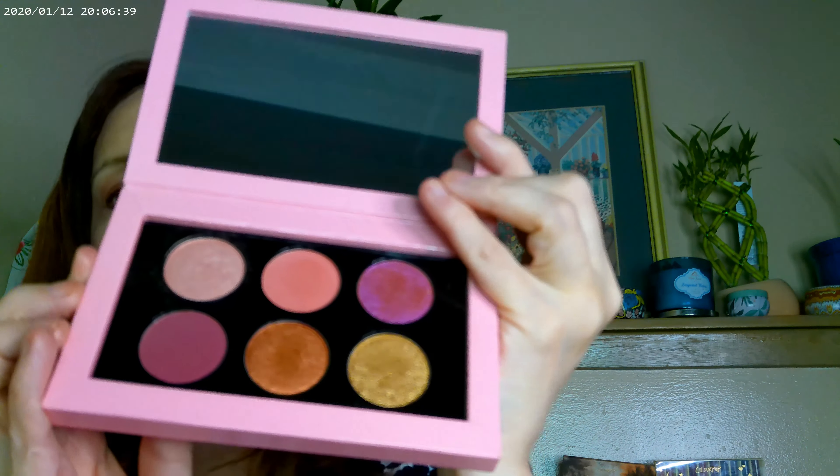For blush, I went ahead and used the Sigma Blush Cheek Palette. I used the shade Pinken from that palette, and I also used the Flower bronzer in the shade Heatwave.